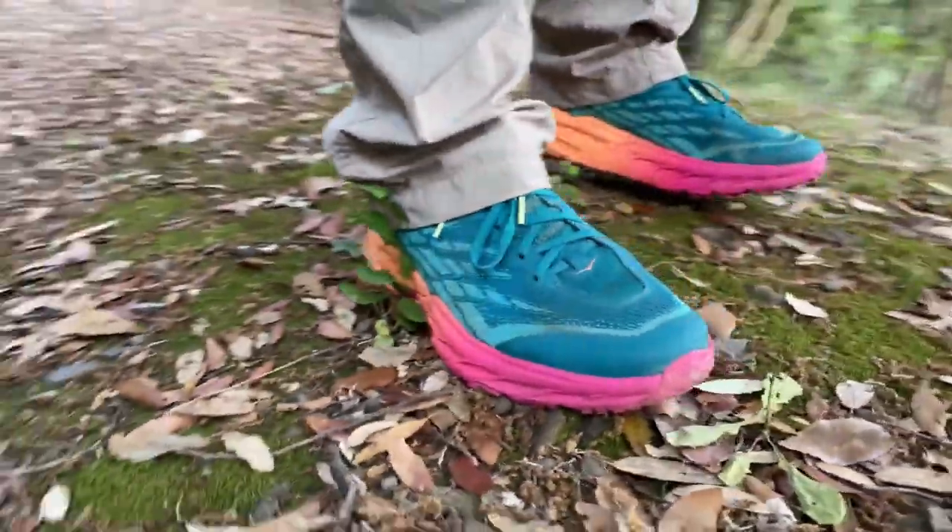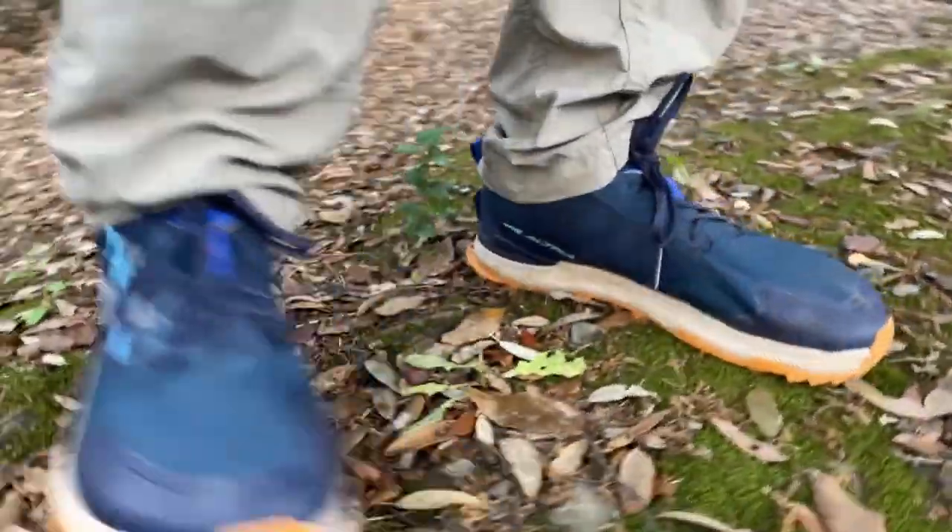Hello and welcome to Dusty Hikers, the channel where I share my hiking adventures and test hiking shoes. In this video I'm going to review three of the best trail running shoes for hiking this year: the Brooks Cascadia 16, the Hoka Speed Goat 5, and the Altra Lone Peak 7.